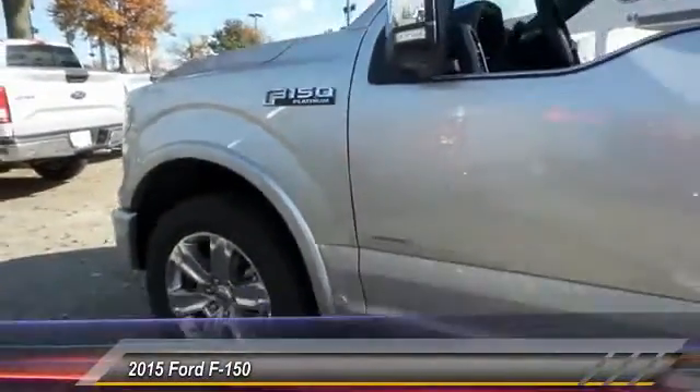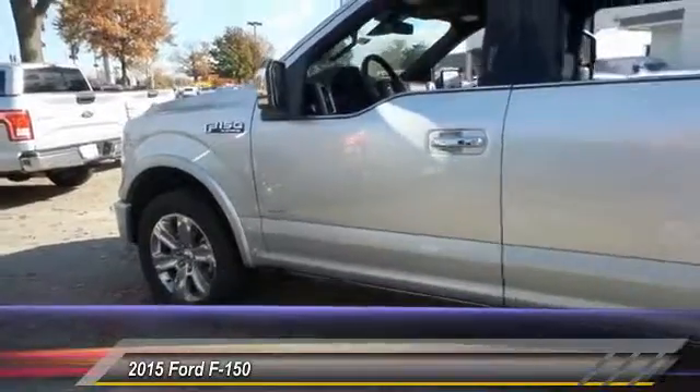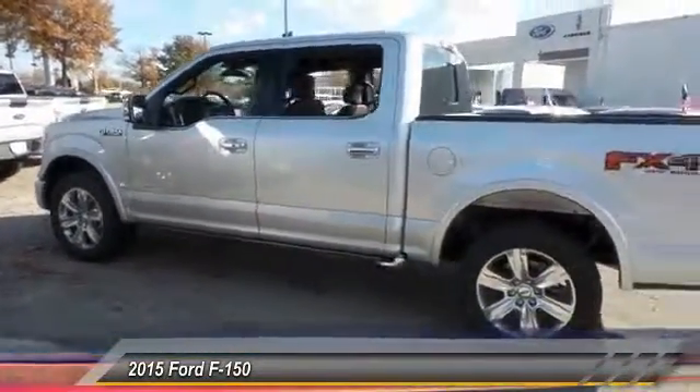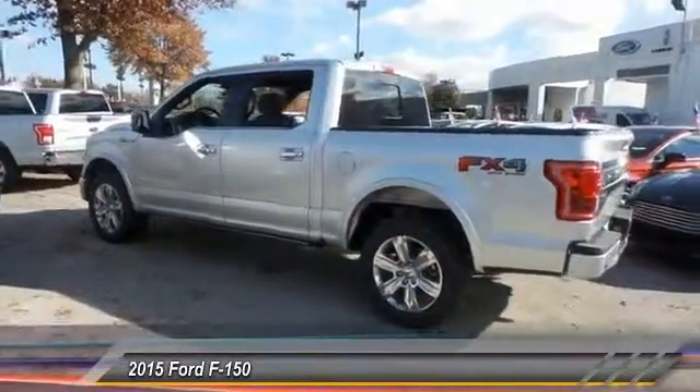The 2015 Ford F-150. A Ford F-150 knows how to handle any situation. It's built to follow orders. No whining. And is priced below $65,000.